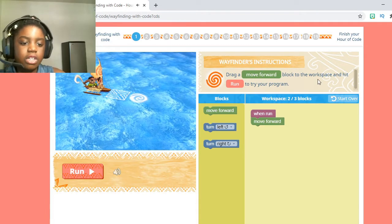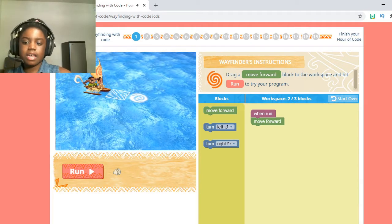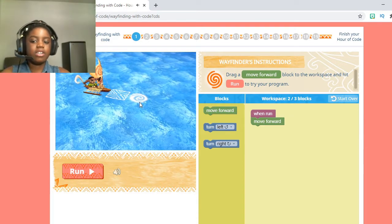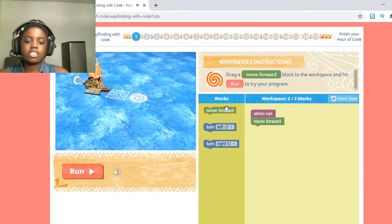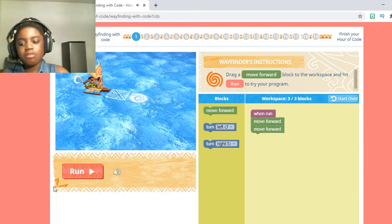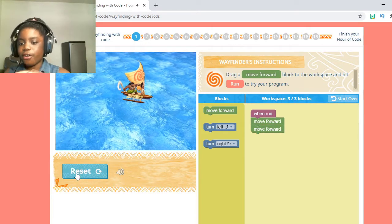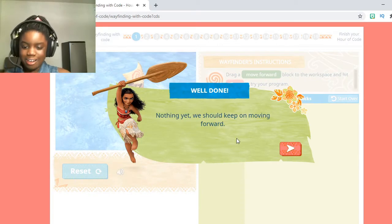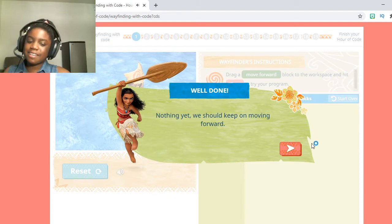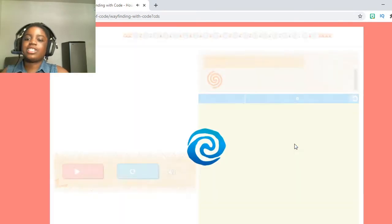Drag a move forward block to the workspace and hit Run to try your program. The special thing about this is they already put one in, but you can't stop until you get to the little Te Fiti circle. So I'm just going to take another move forward block, put it under the first one, and press Run. If you have your volume on, you'll hear them washing through the water going forward. Now Moana's talking to us: 'Nothing yet. Let's keep on moving forward.' Just click that little arrow to go to lesson number 2.